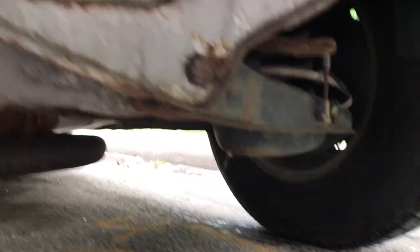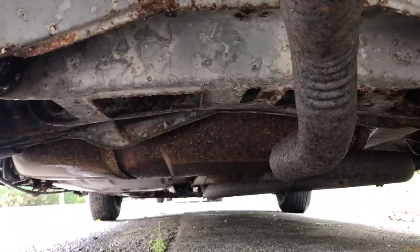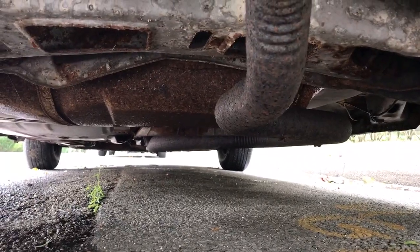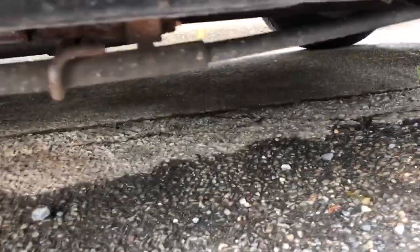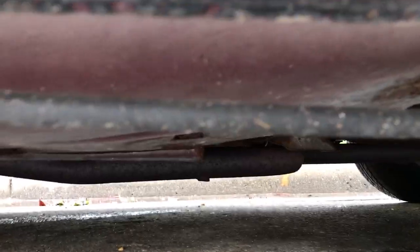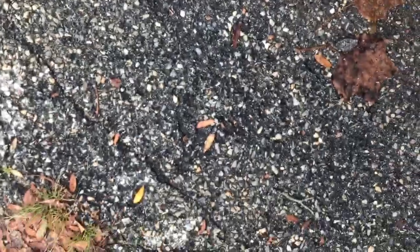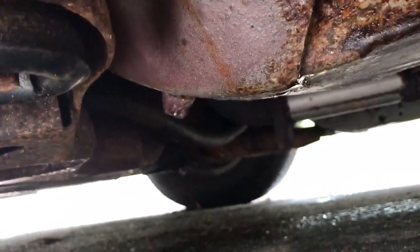That side is okay. I'm guessing the other side is rusty too, but that's surface rust. Over here it's not too bad. Underneath there it's pretty clean. A little rust there and over there too. Like I said, unfortunately she's rusty.